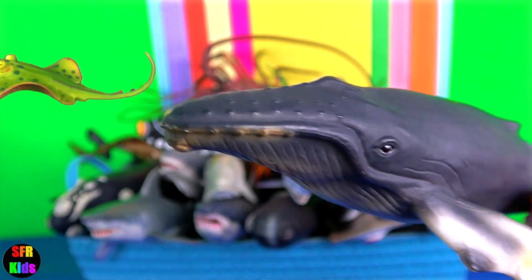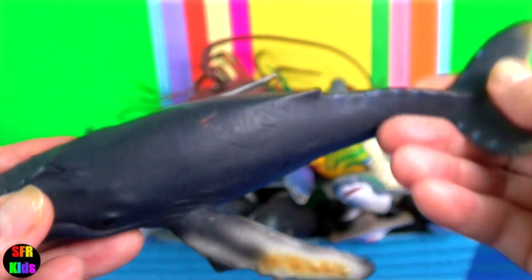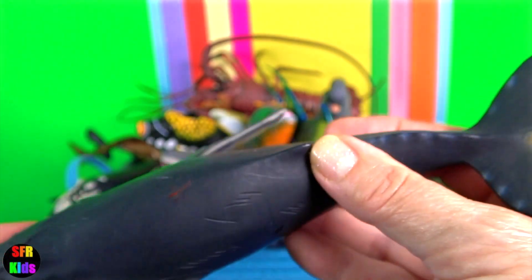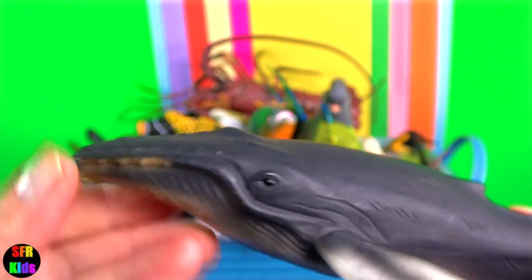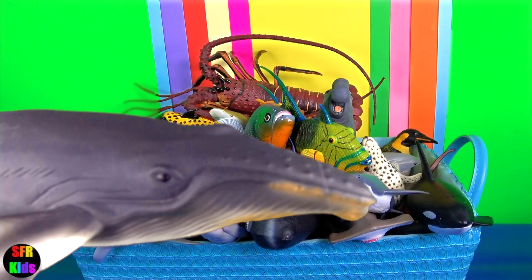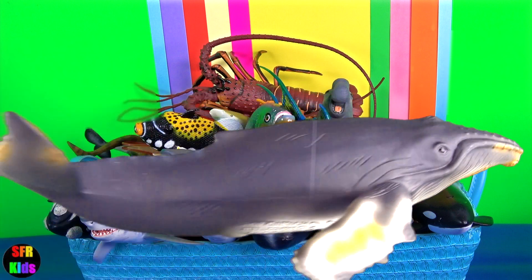Humpback whale. The head and lower jaw are covered with knobs called tubercles, which are hair follicles and are characteristic of this species. The fluked tail, which typically rises above the surface when diving, has wavy trailing edges.